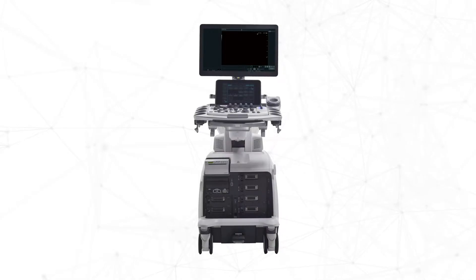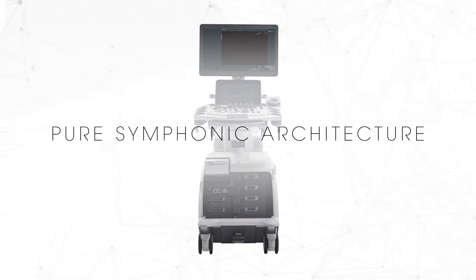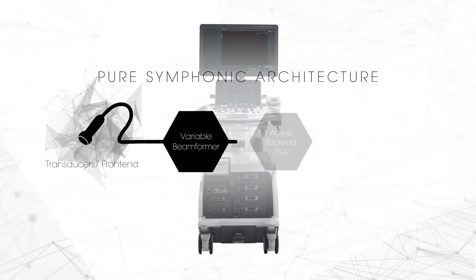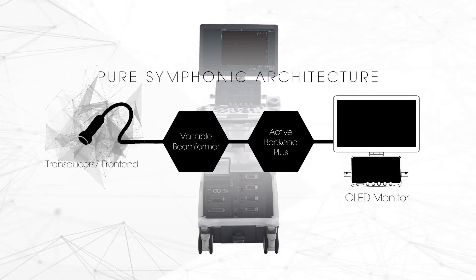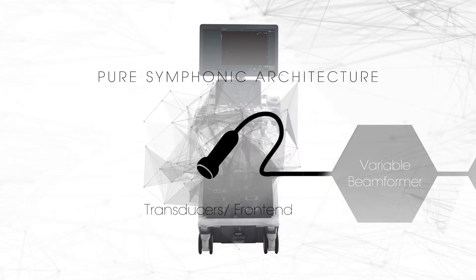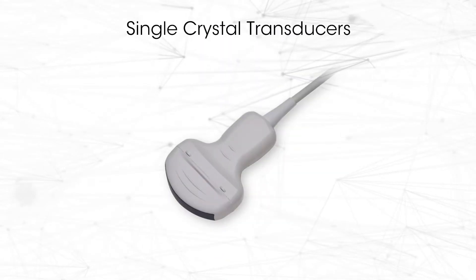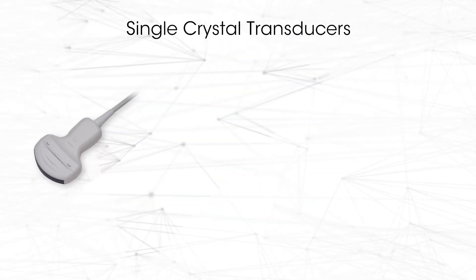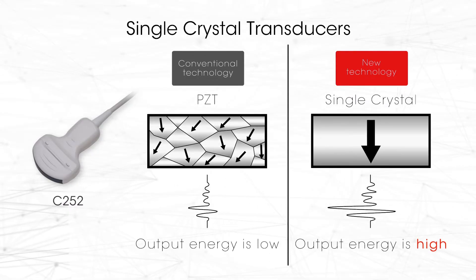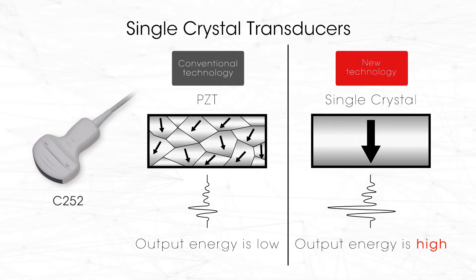Pure symphonic architecture, dedicated to optimizing image quality, providing premium-level image clarity across transducers, image processing algorithms, and monitor display. We redesigned everything. Piezoelectric single crystal technology is applied to both convex and sector transducer elements. The excellent piezoelectric properties of single crystals are used to generate ultrasound with high sensitivity and wide bandwidth.